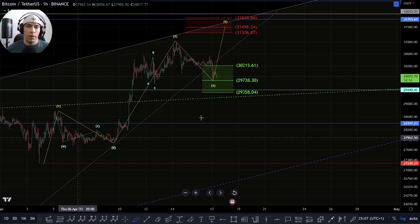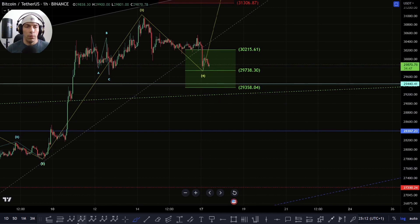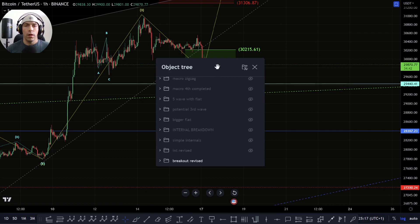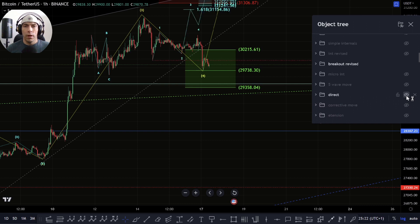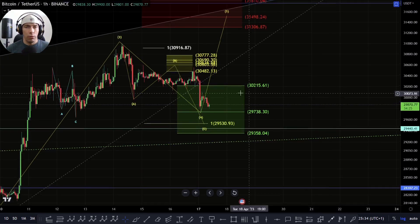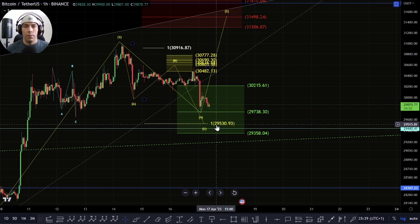We'll go over support zones for that in a second, but what I'm looking for now is to see whether we can maintain this zone here. In the previous video we were looking for that direct push to the upside but we actually came down below this line here, so this is no longer valid. This is what we're talking about as the alternative in the shorter term — looking for this potential to come back down towards 29,530.